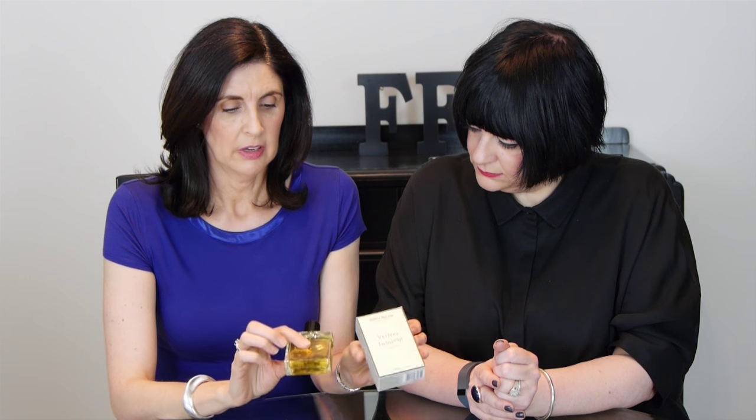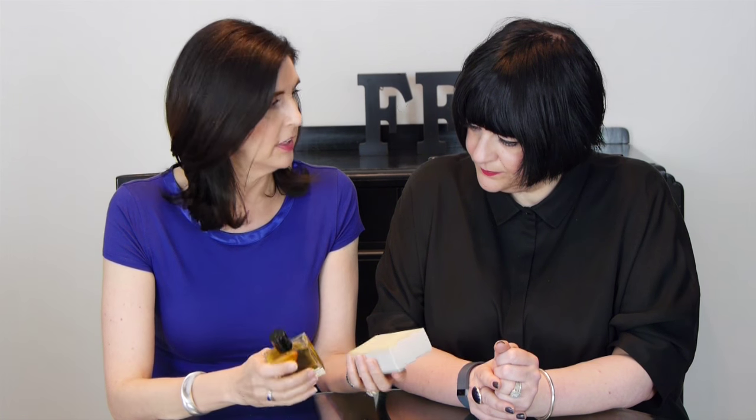And candles — great candles as well. So have a look at Miller Harris. This will be out on the 7th of April. We'll put the links so you'll be able to buy this in John Lewis, or online, or directly from Miller Harris. Really beautiful fragrance — that's Vetiver Insolent.